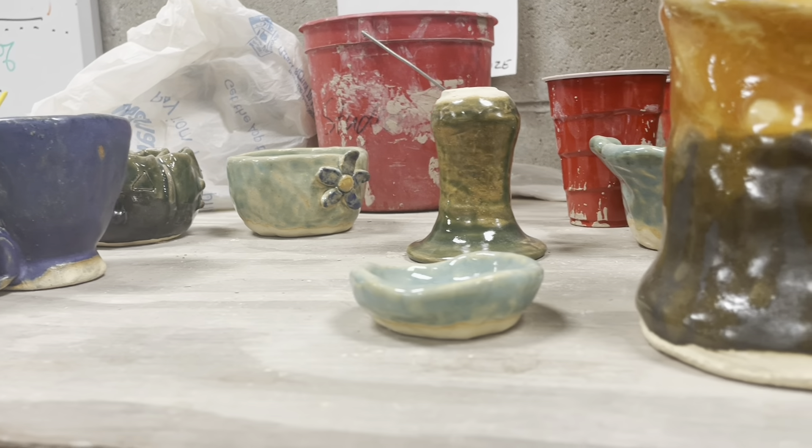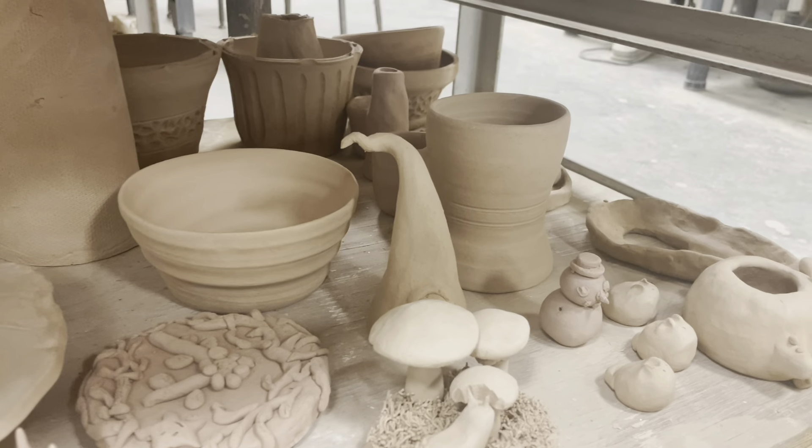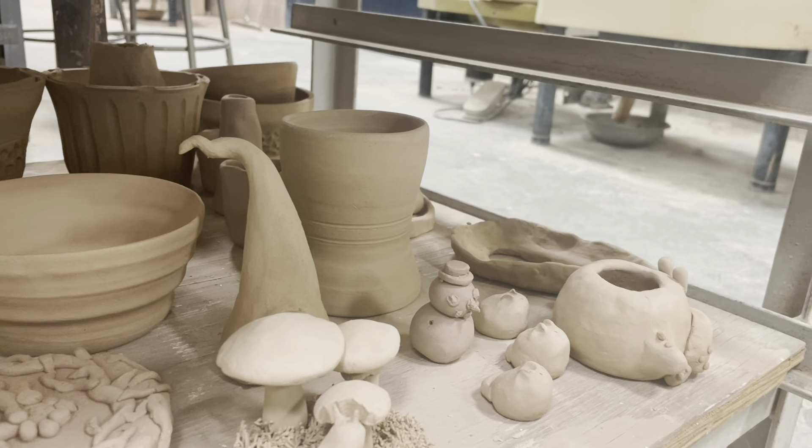Ceramics is an interesting hobby as you take literal clay and form it into something tangible and useful, such as trinket holders, knickknacks, or cups and bowls.